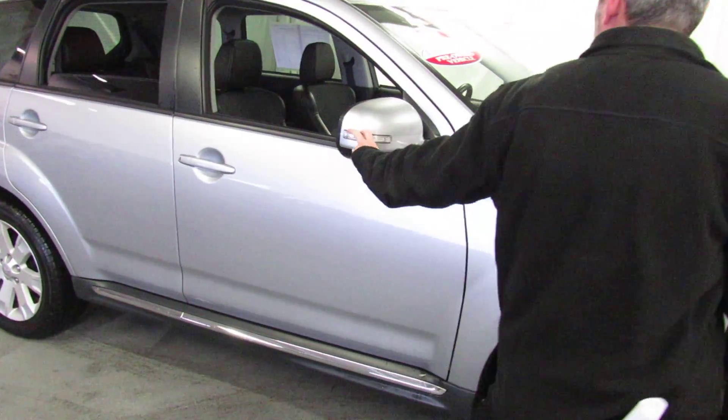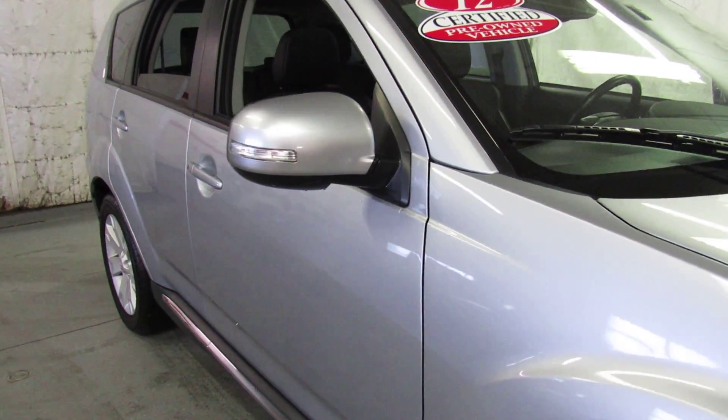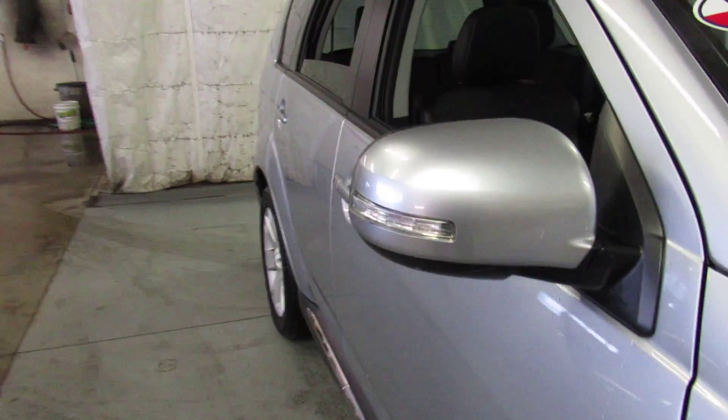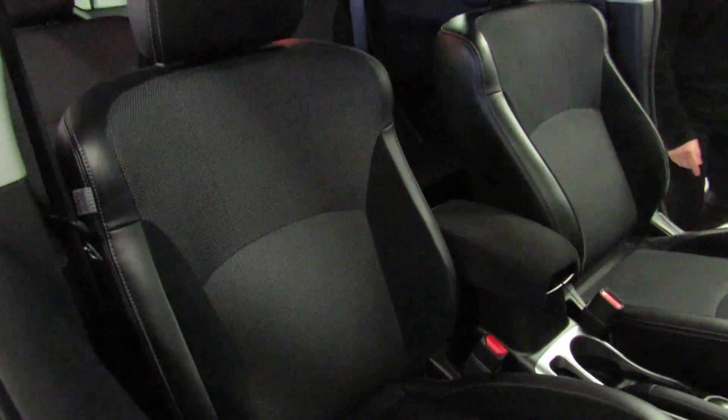This car only has 25,000 original miles on it. It's a one-owner, clean auto-check, fresh lease turn-in that we just got in, sitting on a brand new set of tires rated for 80,000 miles. This car has already been inspected, it's certified, and ready to go.